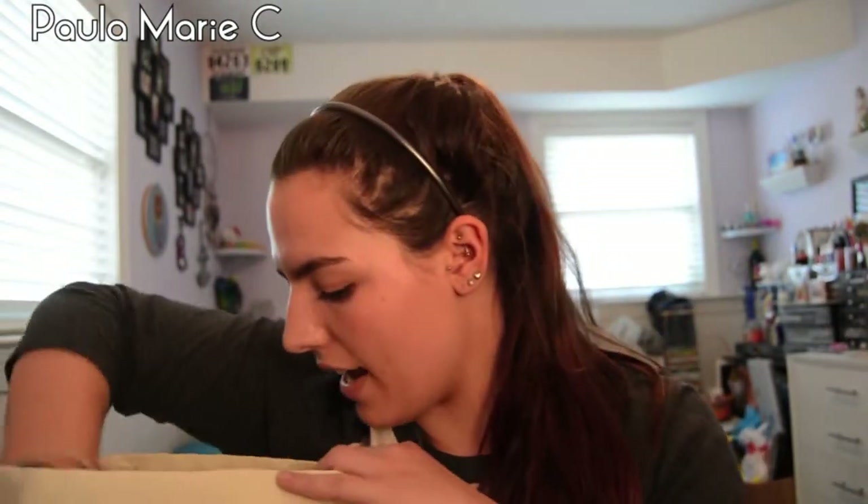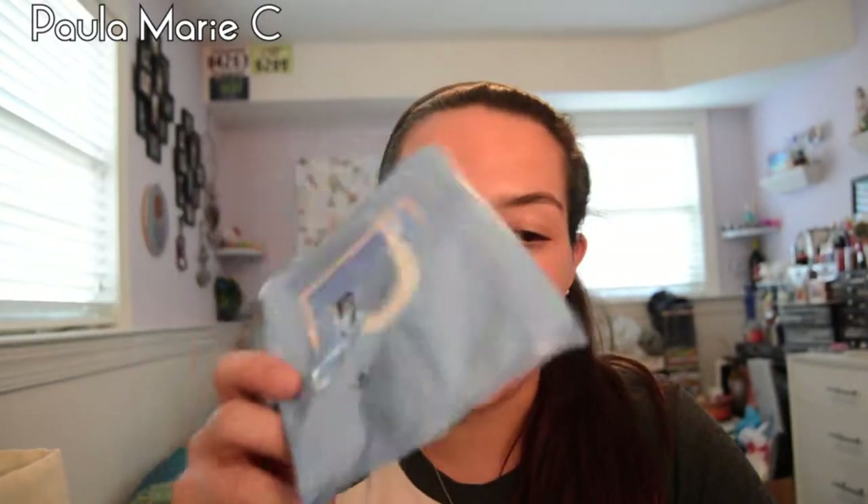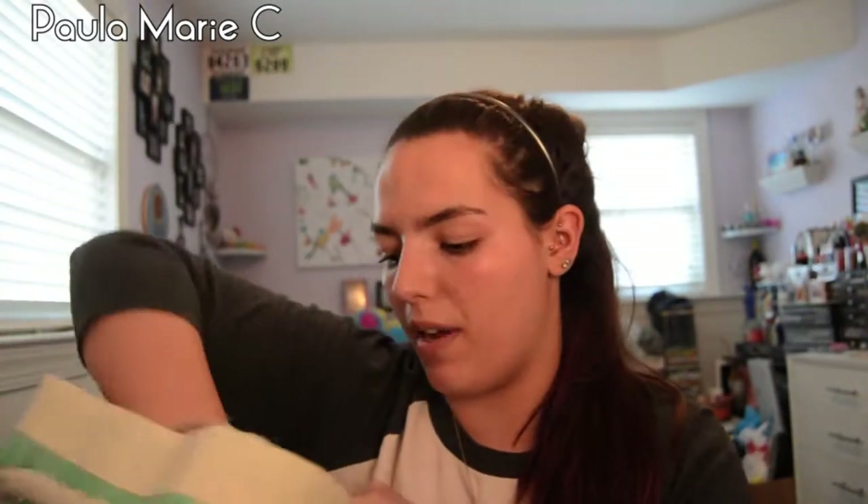I finished my One A Day Women's vitamins — yay, I'm taking my vitamins! It's a 100-count bottle, about $6.99 at Harman's. I also finished my Neutrogena Makeup Remover Cleansing Towelettes, $4.99 at Harman's. I already have three or four backups because CVS was doing buy one get one half off, and I had coupons and ExtraBucks, so it worked out in my favor.